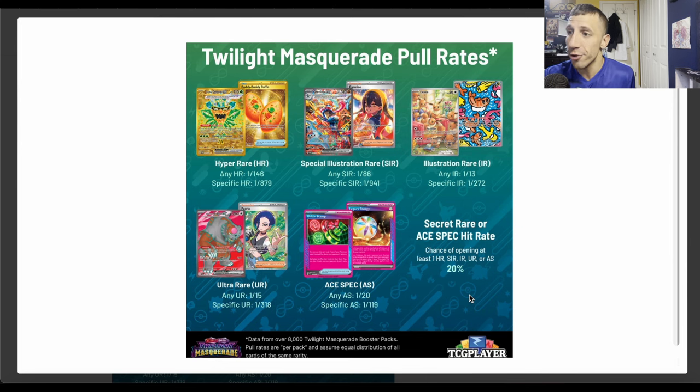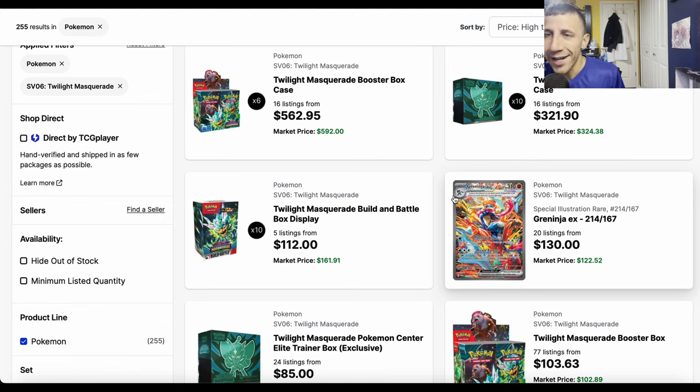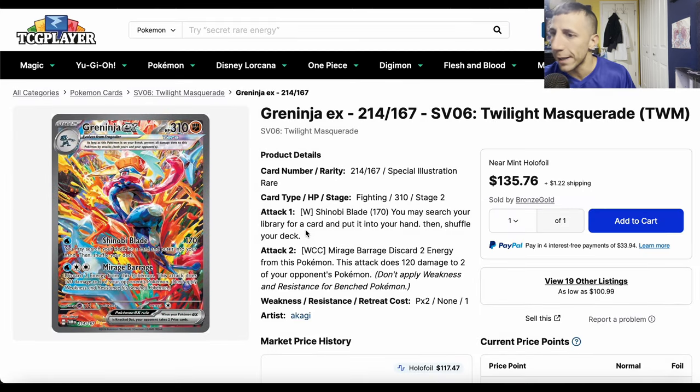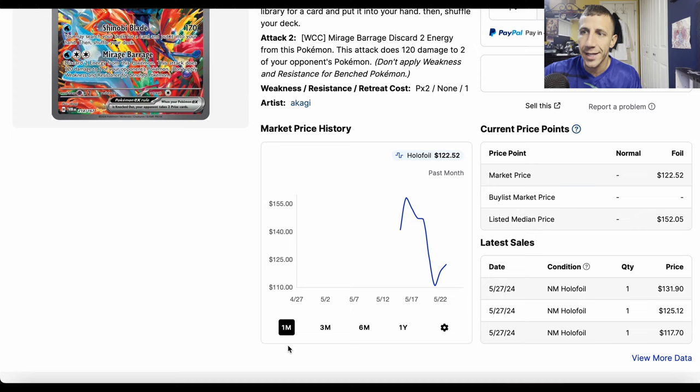Let me show you the prices, going from high to low. There are already some buyouts happening. The Greninja EX special illustration rare — the majestic big one — is kind of a small buyout, because it's low supply and high demand. Supply did increase from pre-release to official release, but it's getting bought up.